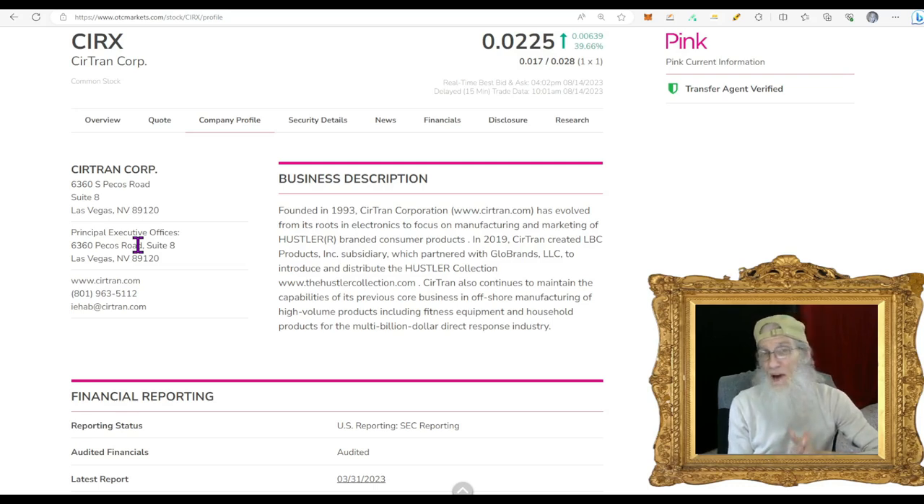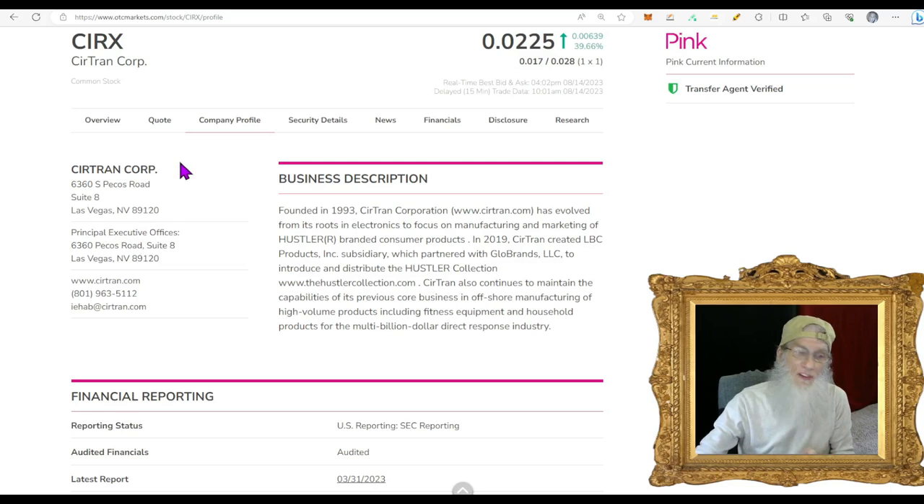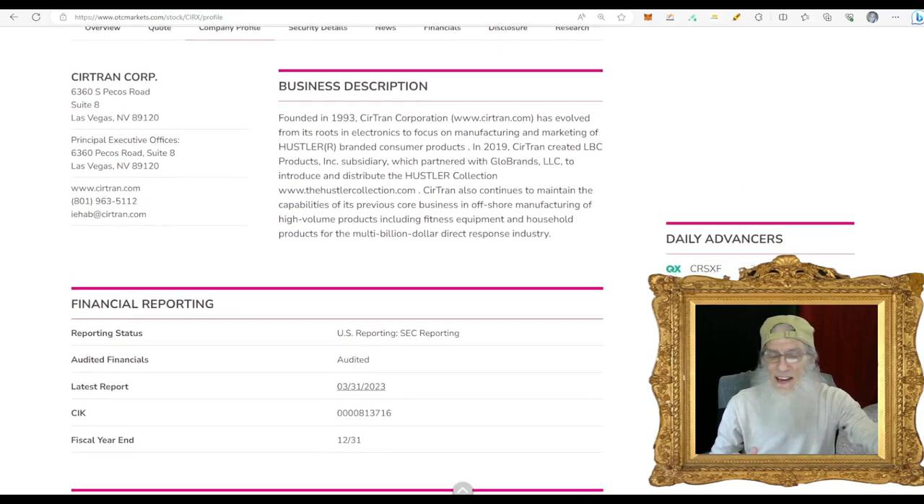I want to be honest — I wasn't initially planning on sharing this one. The chart has been in a downtrend for a long time, she doesn't look hot. However, there are some token signs, both in the chart and in the information, that lead me to believe there could be a pop. CIRX finished the day at just over two cents — $0.0225. She is on the pink tier, she's current, she's got one green tick: the transfer agent verified. We would like to see verified profile as well, but for day traders that shouldn't matter.